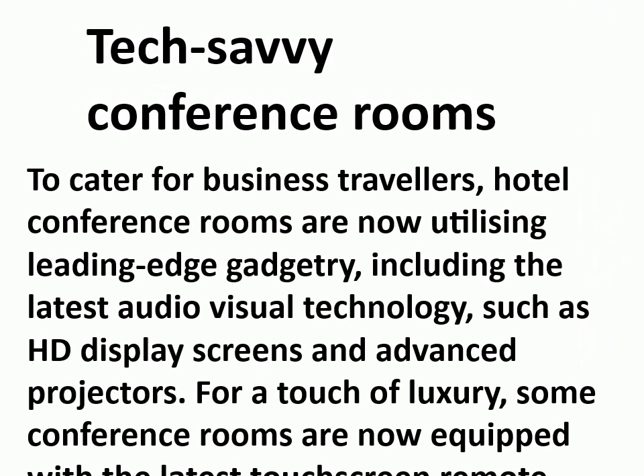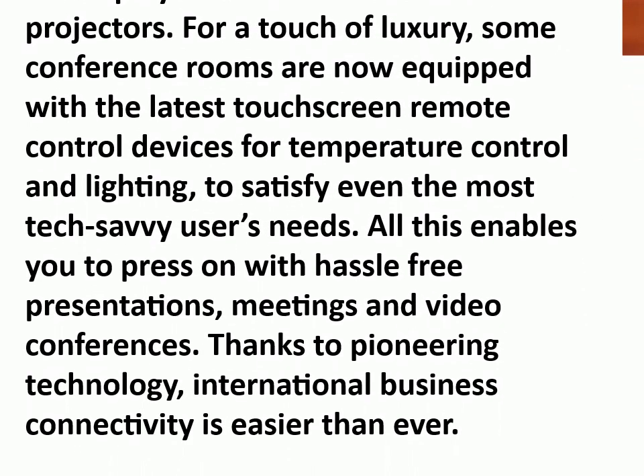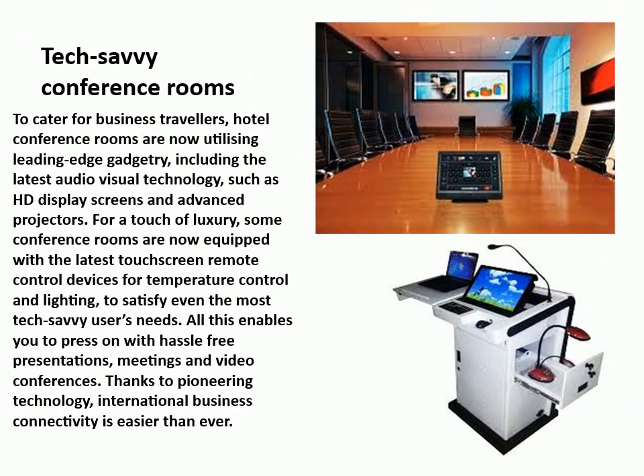To cater for business travelers, hotel conference rooms are now utilizing leading-edge gadgetry, including the latest audio-visual technology such as HD display screens and advanced projectors. For a touch of luxury, some conference rooms are now equipped with the latest touch-screen remote control devices for temperature control and lighting, to satisfy even the most tech-savvy users' needs. All this enables you to press on with hassle-free presentations, meetings, and video conferences. Thanks to pioneering technology, international business connectivity is easier than ever.